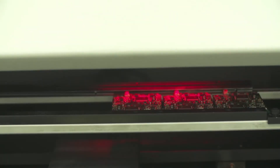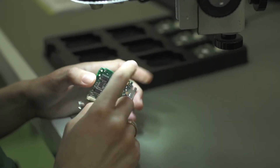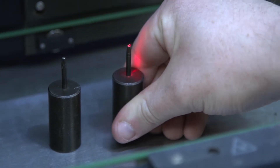At Corentec we operate to aerospace standards of quality. We have the AS9100 accreditation and the process controls that we need for that are used across all of our products, so all of our customers benefit from those controls.